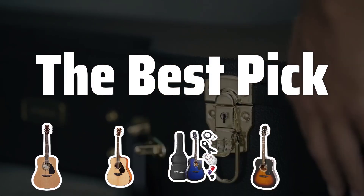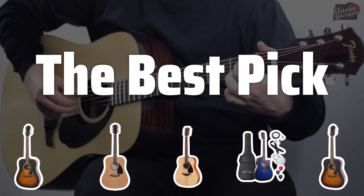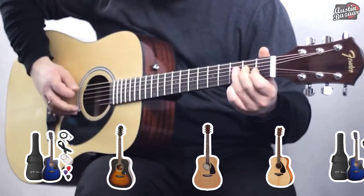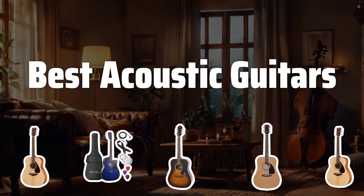Welcome to The Best Pick. Imagine the sweet melodies that can fill your home with the perfect acoustic guitar. Let's dive into the top 5 acoustic guitars that will make your music dreams a reality. Now let's take a look at the best acoustic guitars we chose for you.